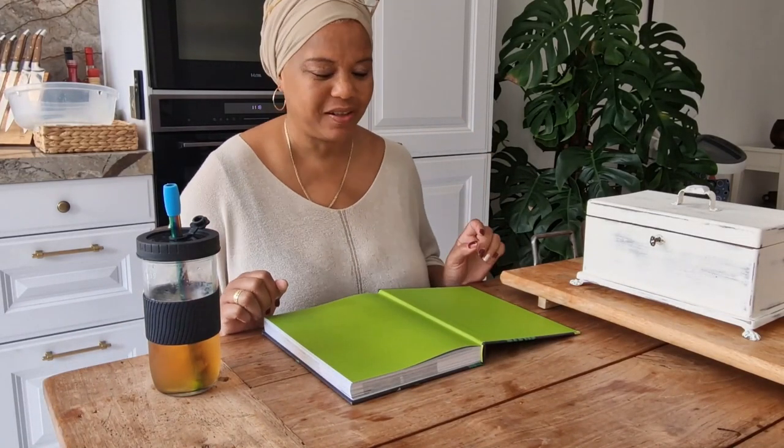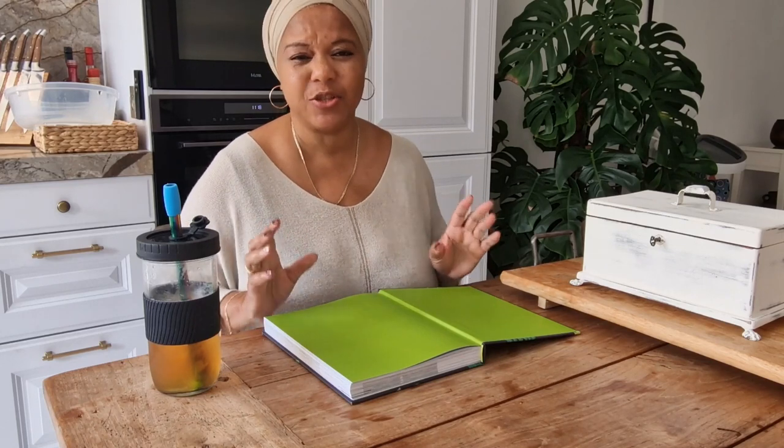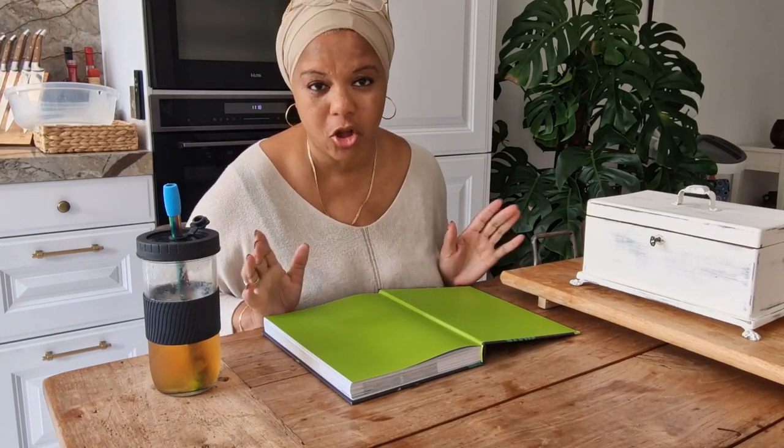Hi guys, welcome back to the channel. If you're new here, my name is Jane and today I'm going to plan my fall garden.